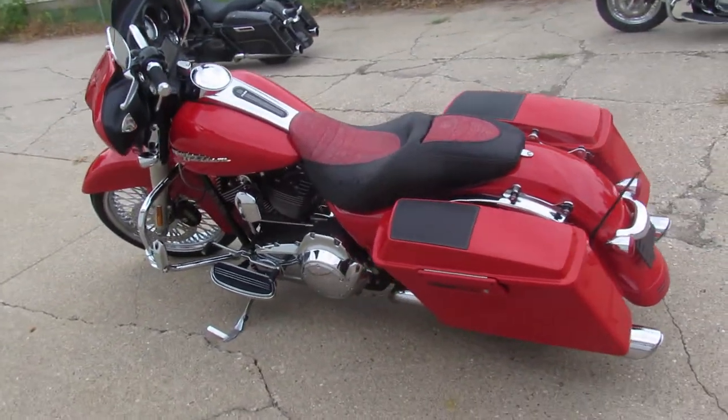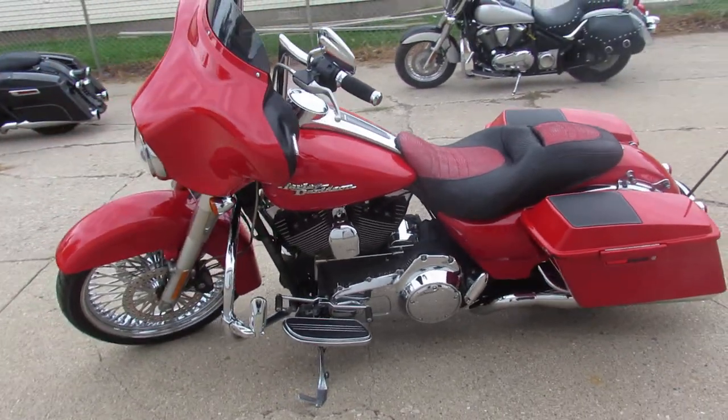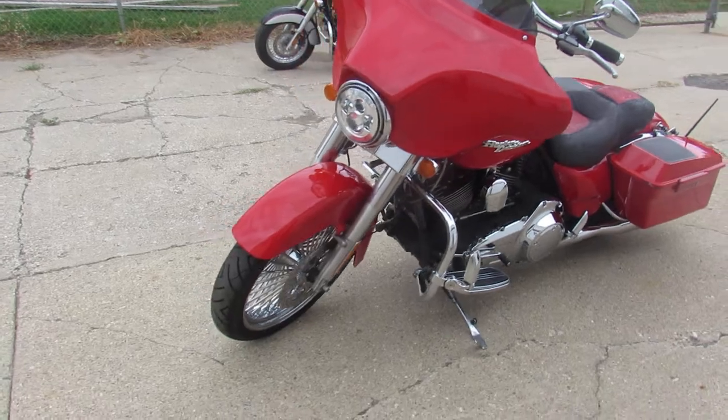It's got a 21-inch fast-spoke chrome wheel. One sharp bike, bright red paint, tons of chrome. It's got speakers in the saddlebags and more.